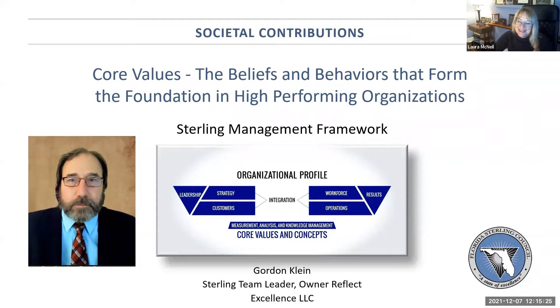Welcome, everyone. Thank you, Gail. Welcome to the ninth of our 11-session series on Sterling core values. Thank you all again for joining us this week. My name is Laura McNeil, Sterling Master Examiner.